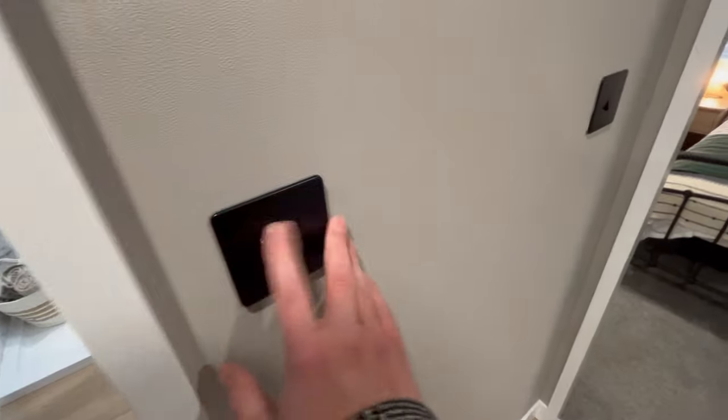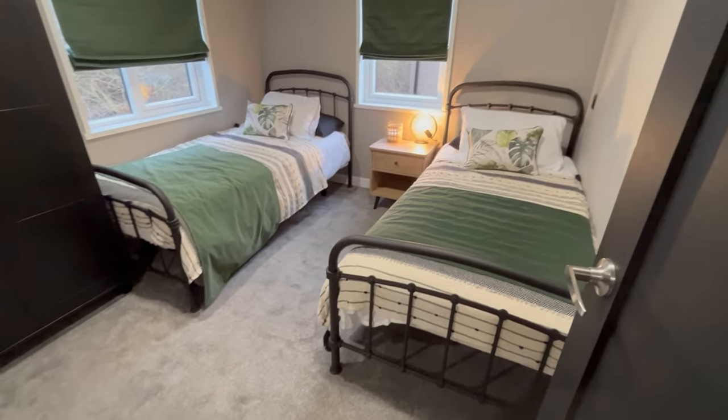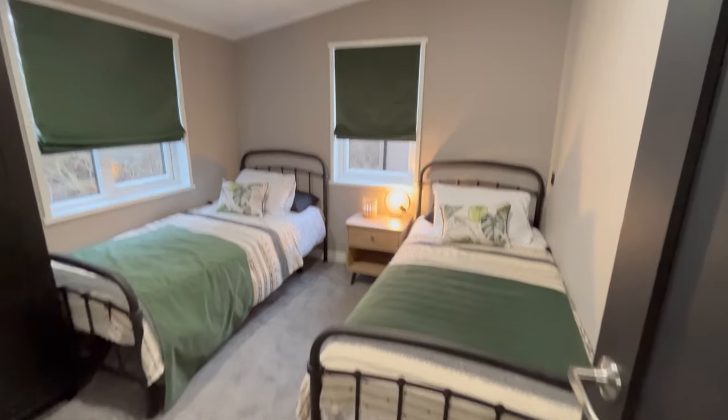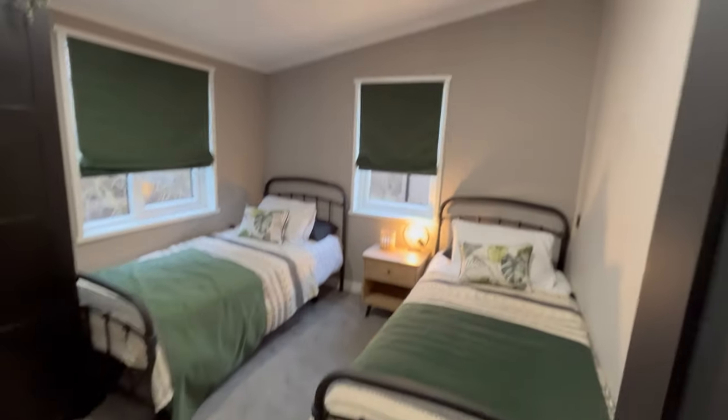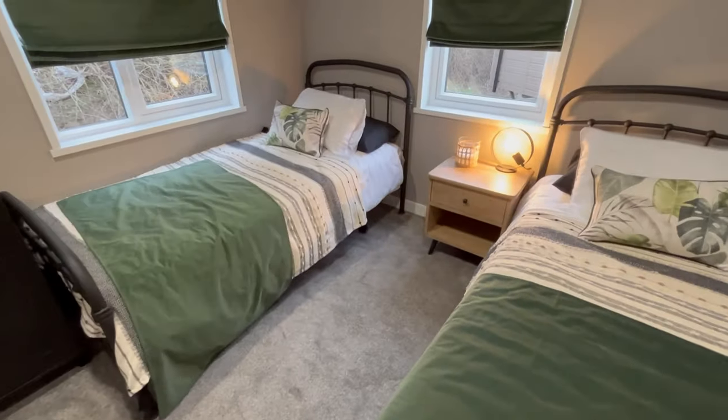I love the black finish on the lights. Then we come into your guest bedroom — two single full-size beds, vaulted ceilings, and your wardrobe just here. There's also space for a TV and reading lights as well.